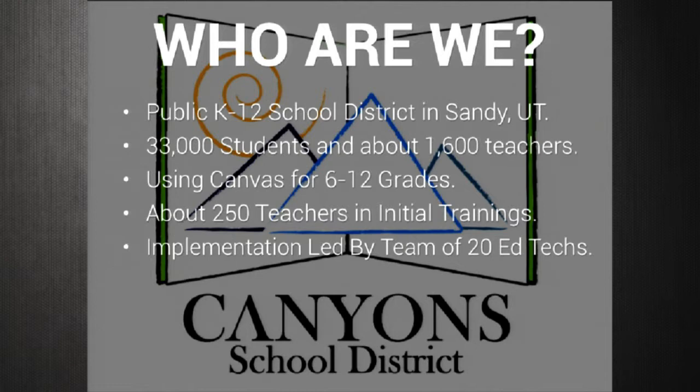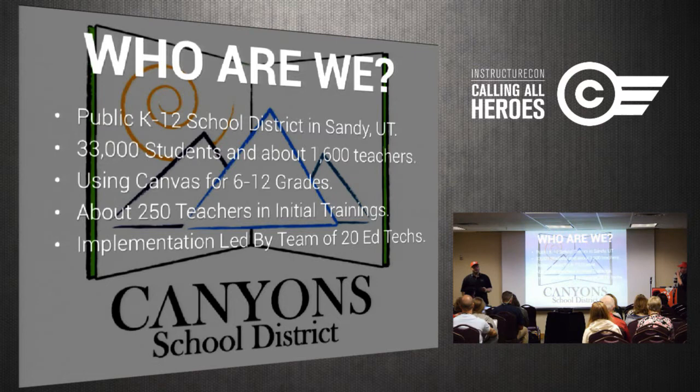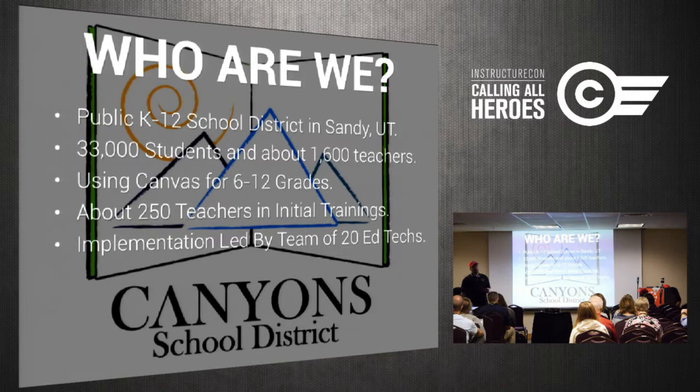We have about 1,600 teachers and last year about 16,000 active Canvas users. Our initial trainings as we got started with Canvas — we knew we wouldn't be able to train the whole district all at once. It's just too big a group and we're a team of about 20. So we started with a pilot group of about 20 teachers about two years ago.